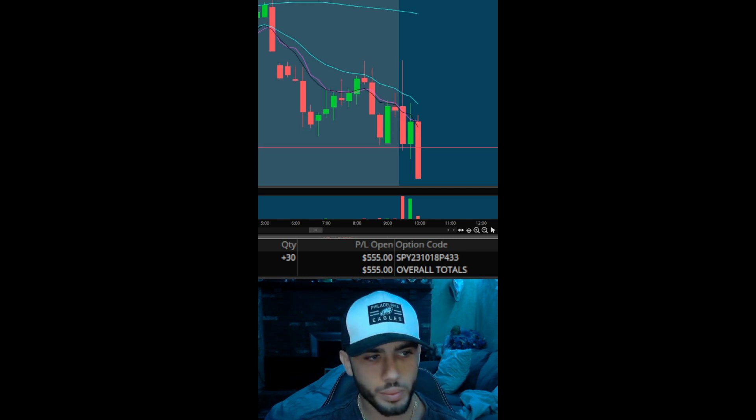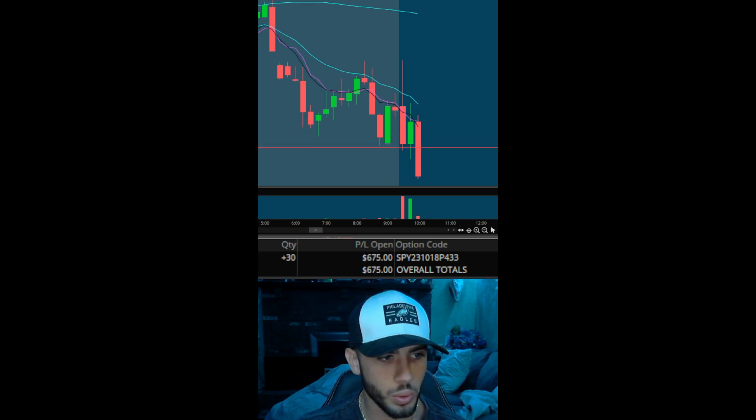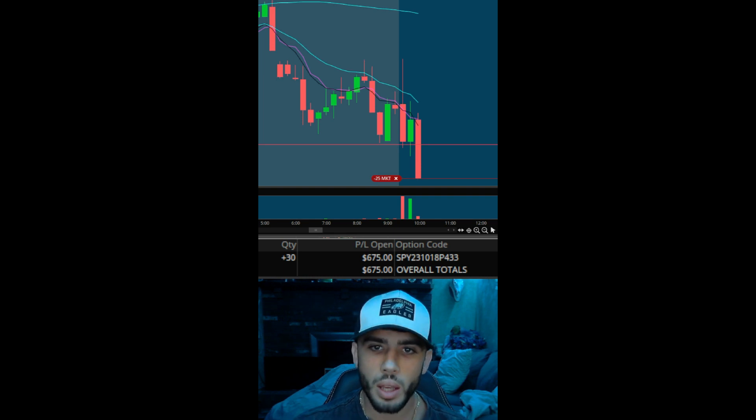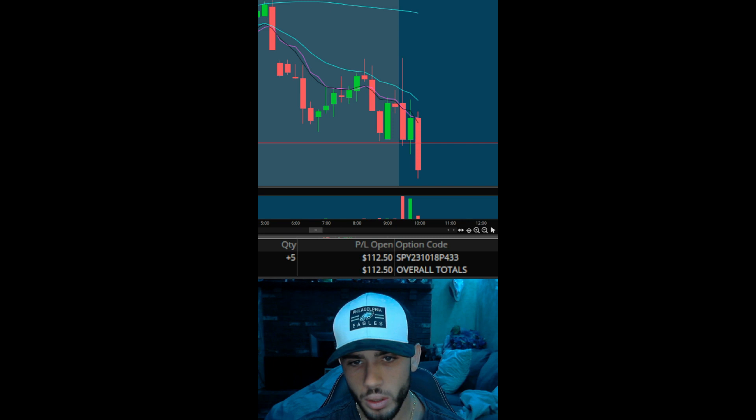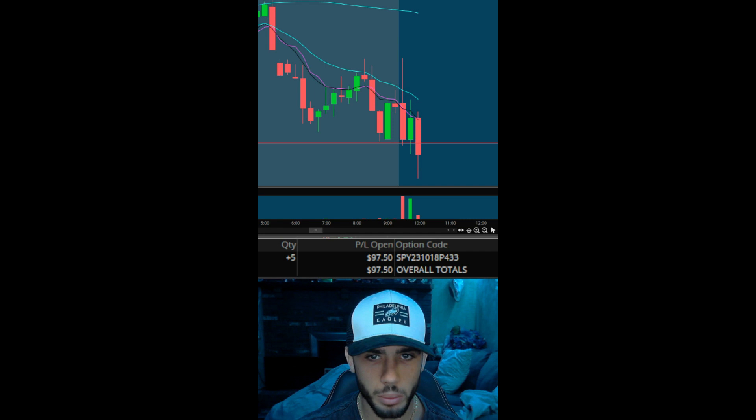500. There we go. Nice move. 6-7. Go, boys. Boom — filled, plus 700. Anybody holding? Plus 700. I'm holding five runners here.